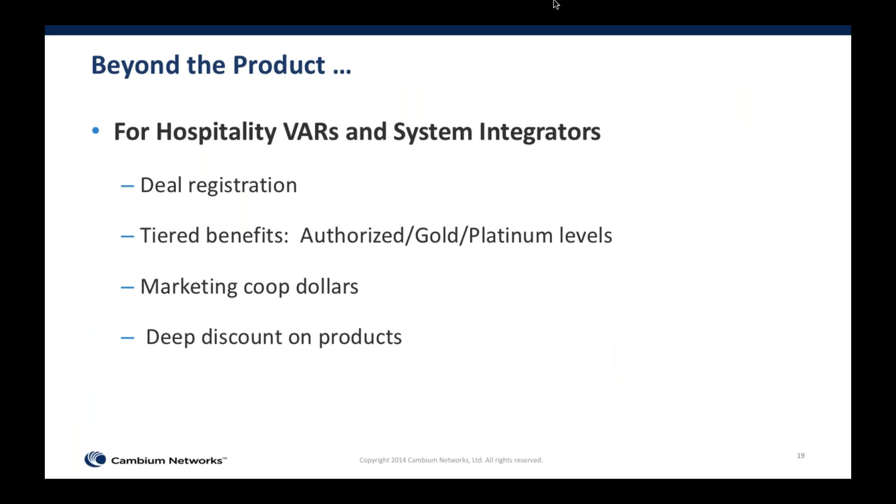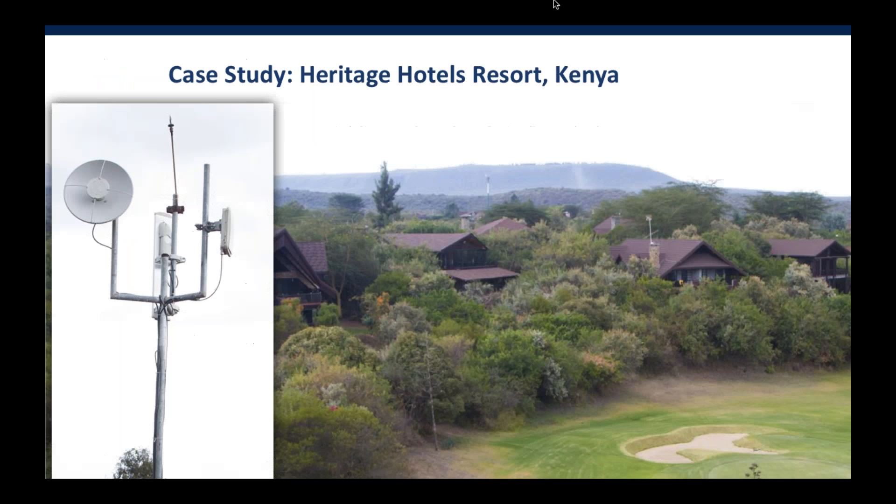Now one last slide before we move into real-world examples: for hospitality, if you're a system integrator or VAR, we offer a number of benefits as a registered Cambium partner. Registration benefits increase as you move from Authorized to Gold to Platinum levels. We offer deal registration which protects your deals, gives you specialized discounts, and we set aside marketing co-op dollars to help you market your product. Combined with a very rich support offering including 24x7 support at Tier 1, Tier 2, and Tier 3, as well as forum support, we've been seeing payoffs in deployments around the world.